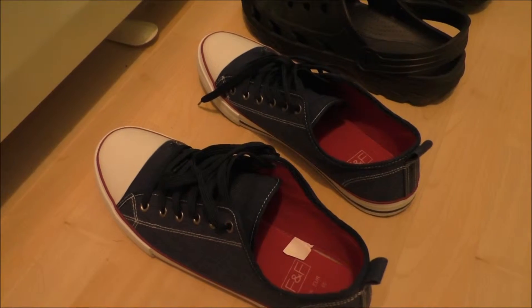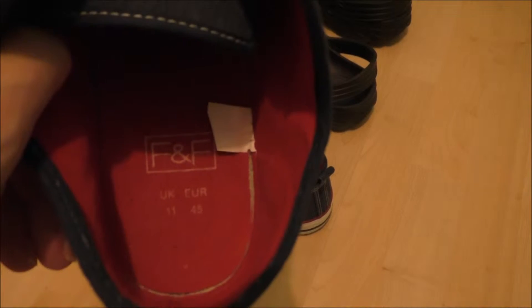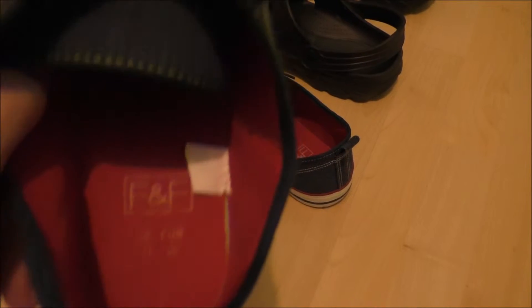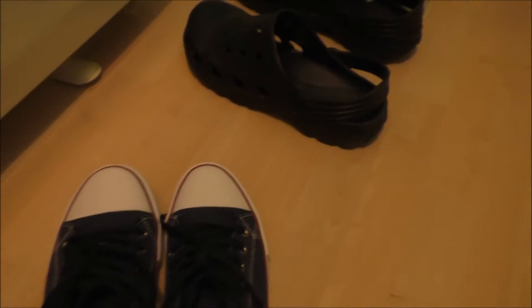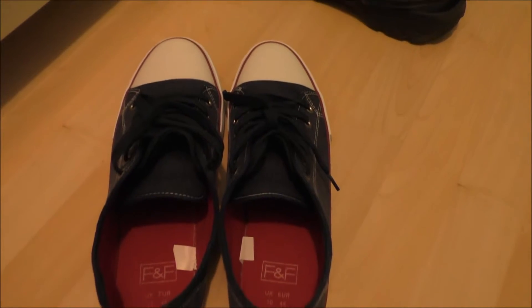I'd never bought different sizes before — I've always just got along. So I've got size 11 for my left foot, because my left foot keeps expanding and getting fat. I went for size 10 for my right foot. And I tossed the size 11 right and size 10 left.